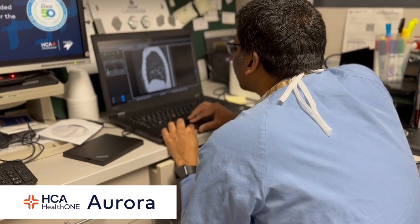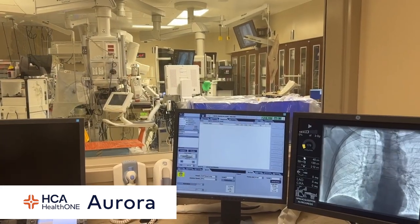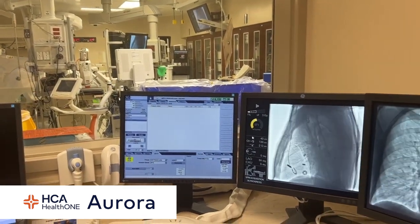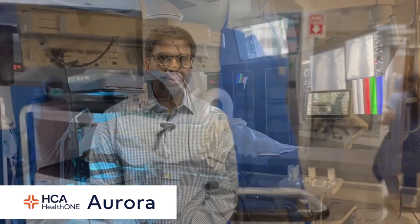Lung cancer is the leading cause of cancer death in the United States. One reason it can be so deadly is because it's hard to diagnose safely and reliably in its early stages. Lung cancer starts off as a small nodule, and it's easiest to diagnose and treat when the nodule is small, though it can be difficult to get to because of the size and location of these nodules.